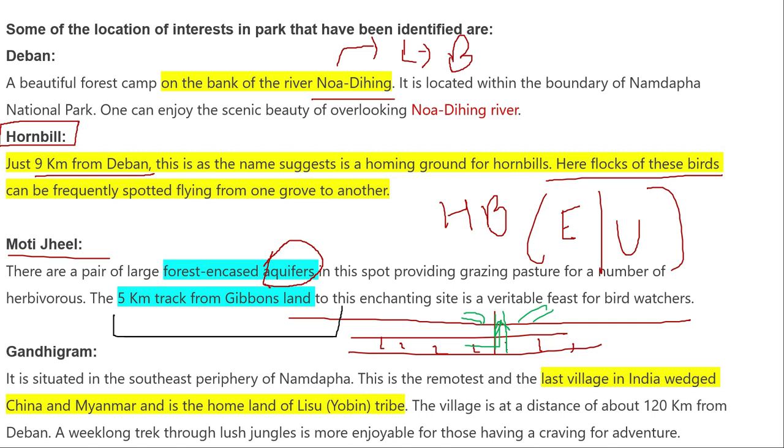One unique point is that there is a tribe present here in India — the Lisu tribe, also known locally as the Yorbin tribe — which is a last surviving tribe in this region, located at a distance of about 1 kilometer from Deban.